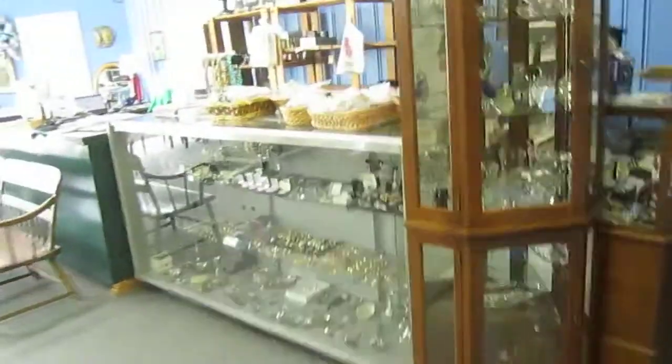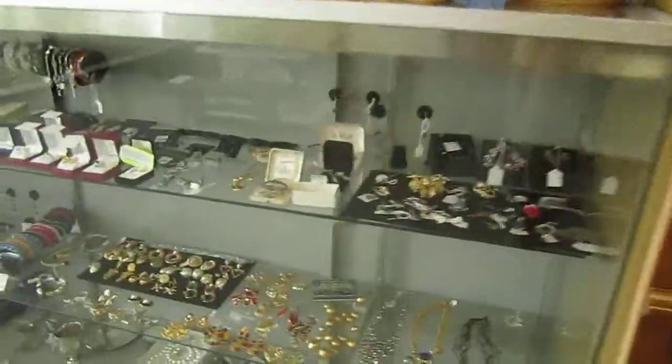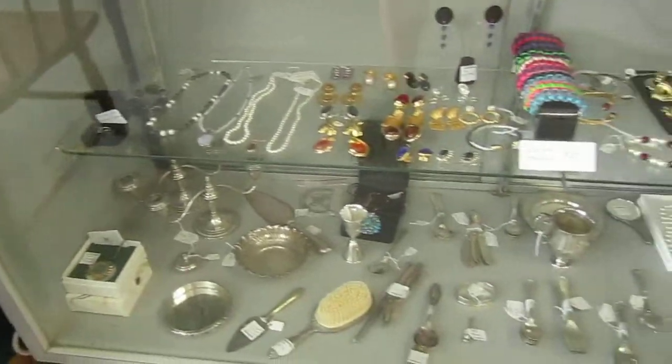And over here we've got a selection of jewelry — costume jewelry, fine jewelry. And on the bottom we've got some silver pieces.